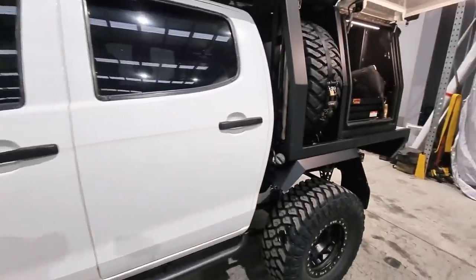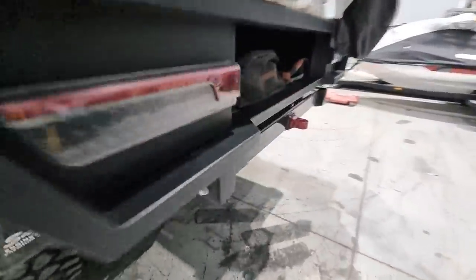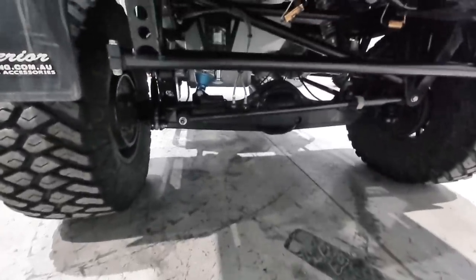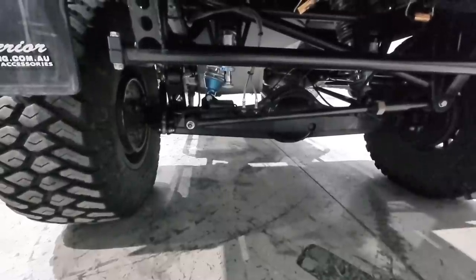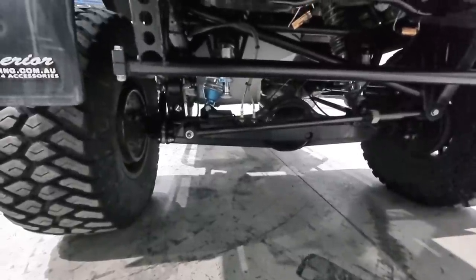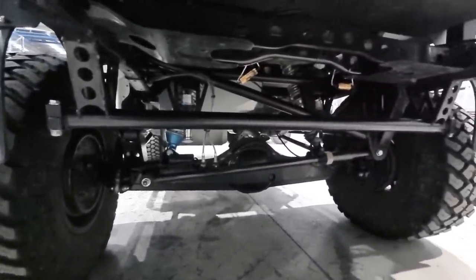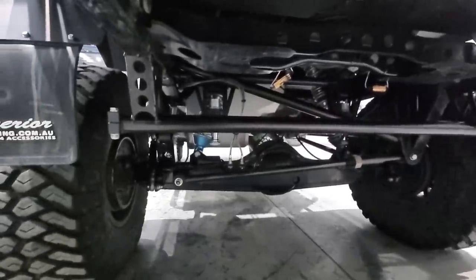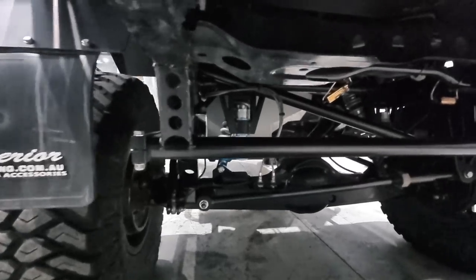Getting to the rear end — it was a bit of an ordeal in itself, just trying to get all of the geometry and bits and pieces sorted. Brief description: basically a D-Max diff that's been braced with some extra bracketry welded to it. Running a DFI sway bar — that's a torsion sway bar. It's been pretty good. The car's basically undriveable without it. I've got King 12-inch coilovers in the rear and the King 2-inch hydros.